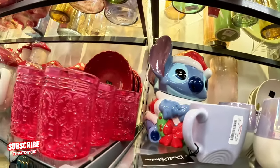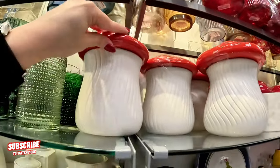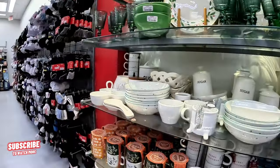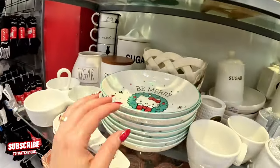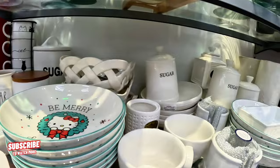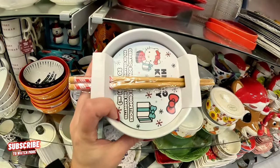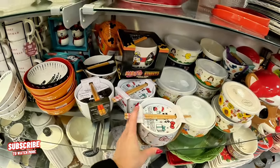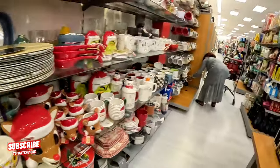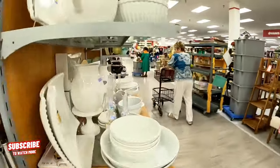Look at these little mushrooms — so cute. They have a lot of stuff. Look at this Hello Kitty 'Be Merry Christmas' for $5.99. They have these little ones here too — $8.99 for this Hello Kitty ceramic chopsticks set. Look at this Naruto noodle bowl. Let's keep looking — let's see if we find Christmas stuff on the other side.